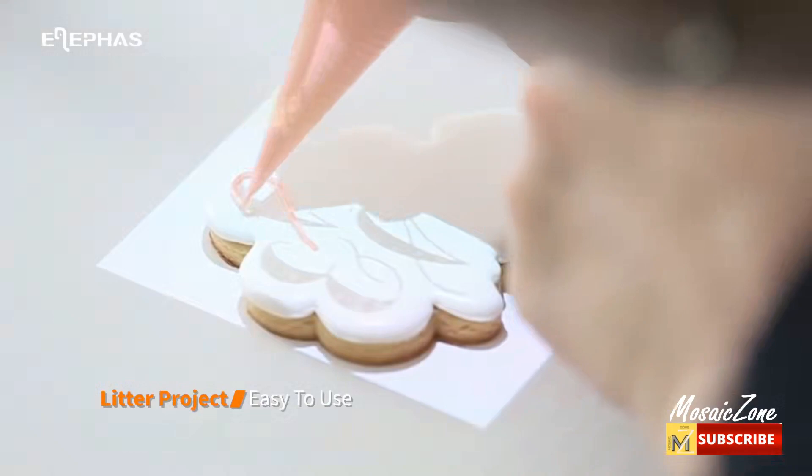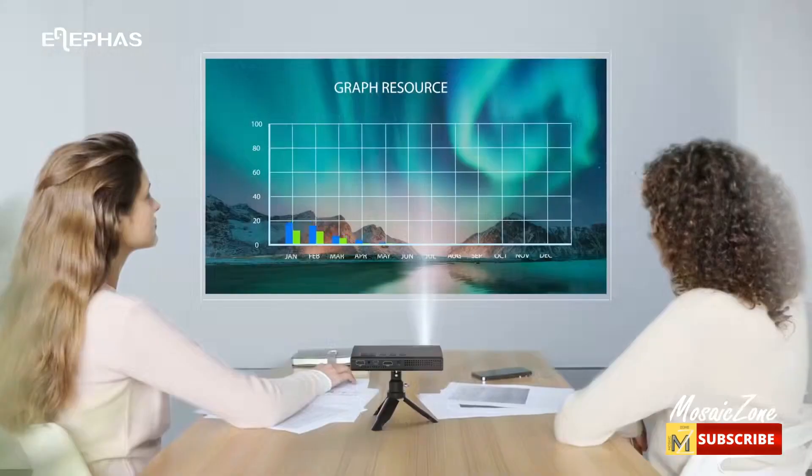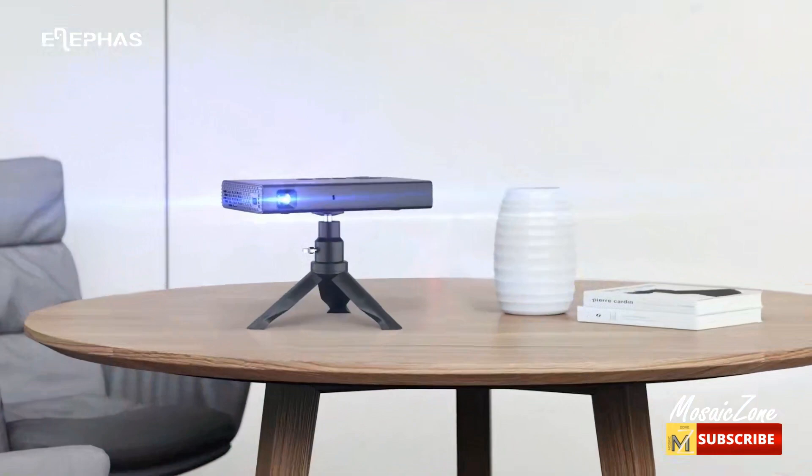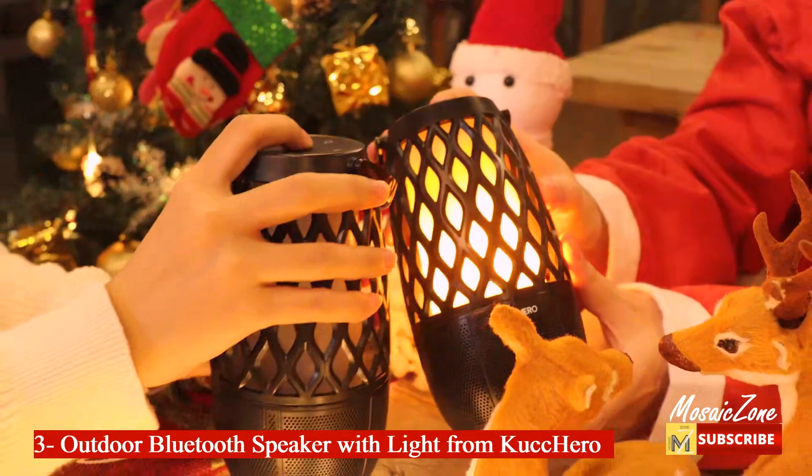It supports automatic vertical plus or minus 40 degrees keystone correction, aiming to solve electronically what is inherently an optical problem. The mini projector has a built-in 7000mAh rechargeable battery with an incredibly long 2.5-hour battery life and also supports power bank charging.